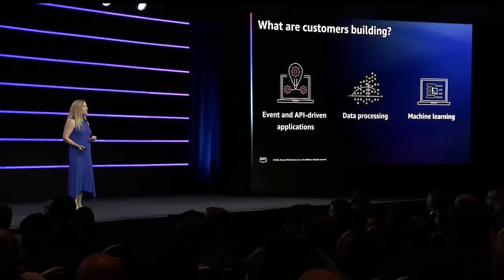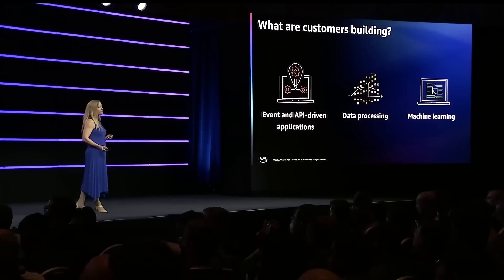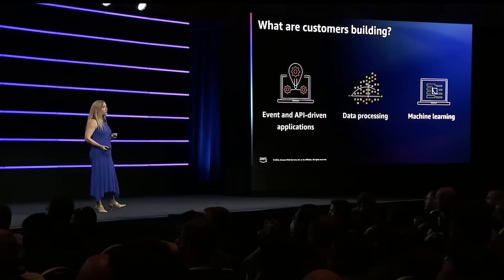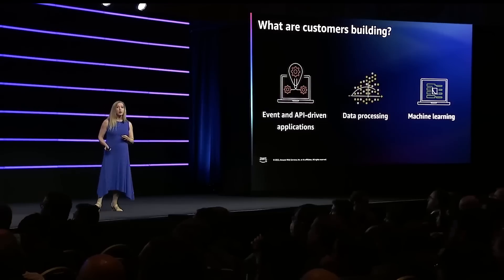In 2022, the more appropriate question is probably, what aren't customers building with serverless? Event-driven and interactive applications, data processing and machine learning — these are all very common.